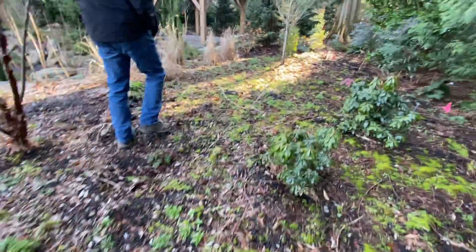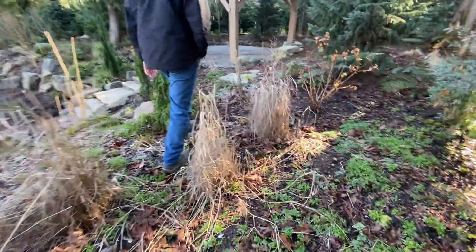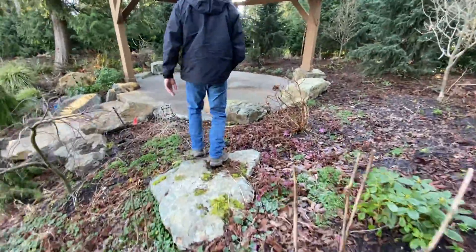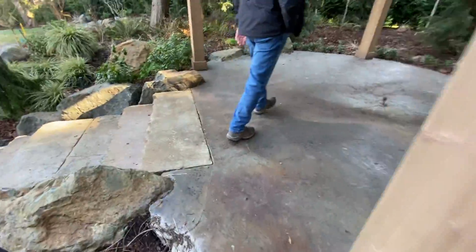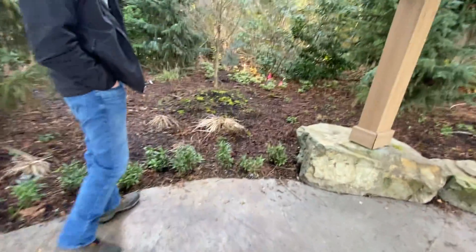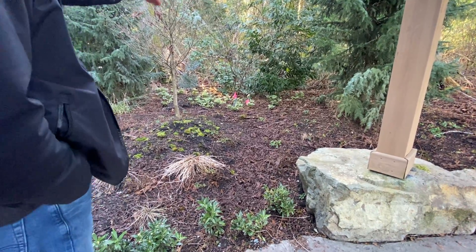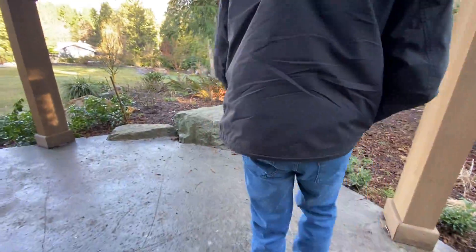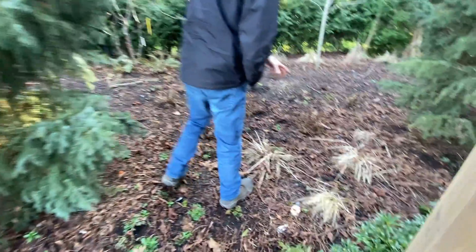More leaf cleanup and weeding around this area here. We're blowing this area as well. Down there is just a forest area, so the property line is just around the edge. Over here in the garden beds, keep an eye out on the weeds — there's a lot of leaf accumulation, so just rake that up.